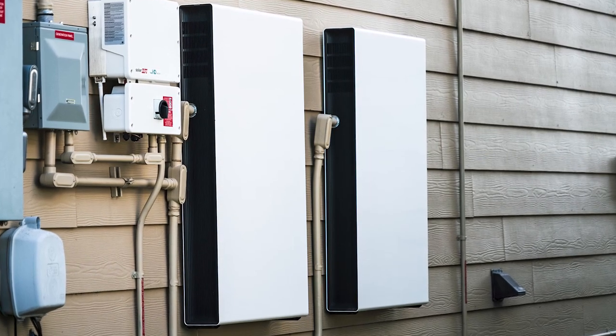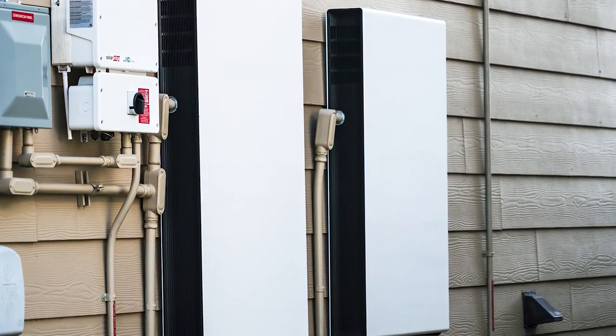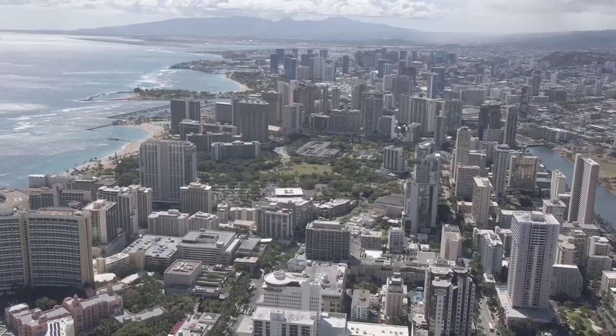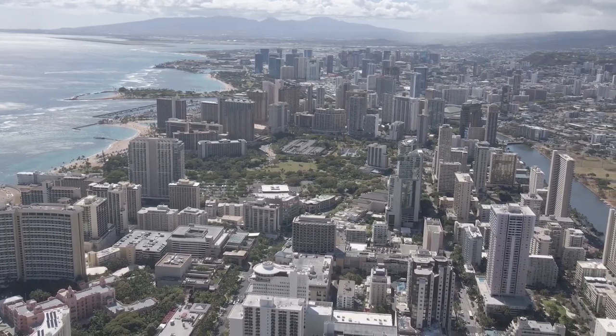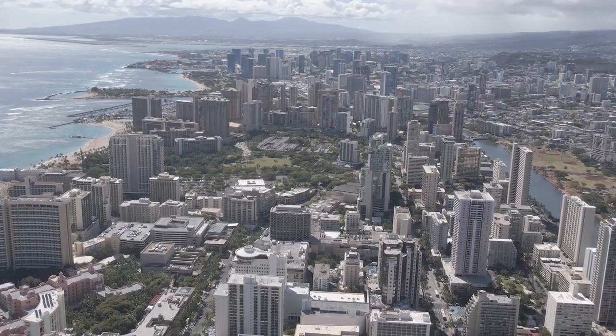Hawaiian Electric recently announced that customers who participate in the company's Battery Bonus program will benefit from several new program refinements. The updates include calculating the monthly export credit more frequently, providing participants a more current value for the energy they send to the grid.